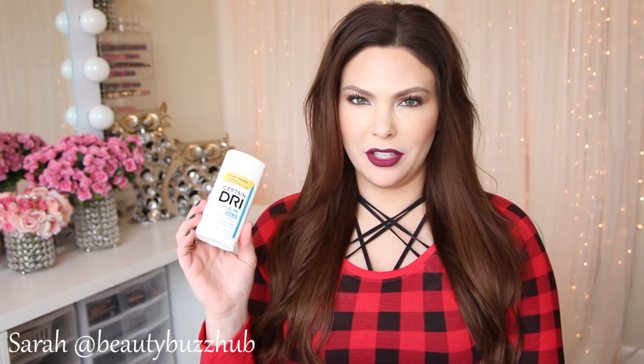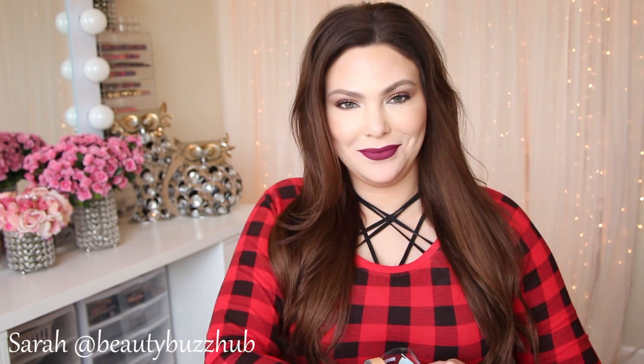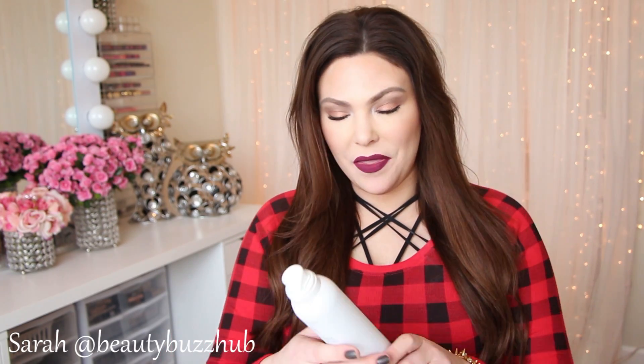Another deodorant you'll always see in my empties is the Certain Dry AM Solid with Morning Fresh Scent. It's a solid with a really light, fresh scent, and can leave a little white residue on dark shirts. I use this throughout the day whenever I need it — it does a great job keeping me dry. This is probably my holy grail deodorant.